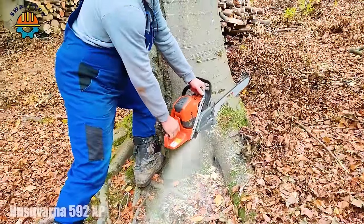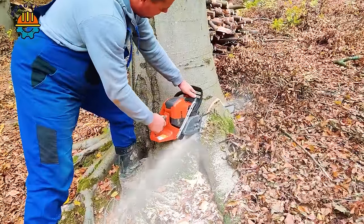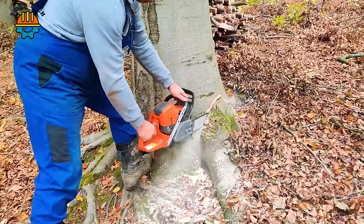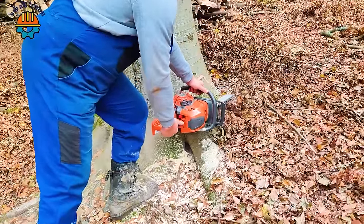With impressive cutting speeds, this powerful Husqvarna 592 XP machine easily takes on tree-cutting challenges in the heart of a forest, with precision and fast speed.